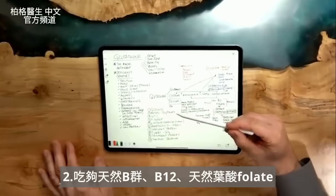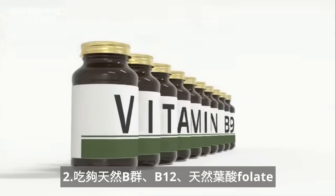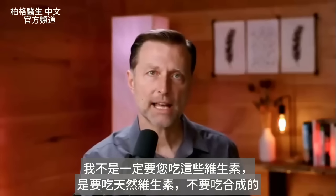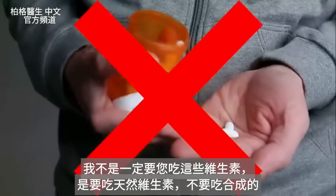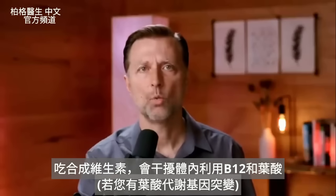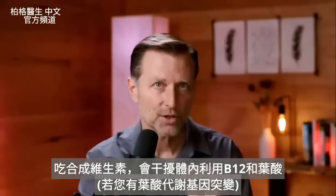Number two: making sure you have the methyl versions of B vitamins — B12 and folate. I'm not telling you to take those vitamins necessarily, but you probably want to avoid synthetic versions in supplements, because they can interfere with your ability to use those two vitamins if you have that genetic issue.